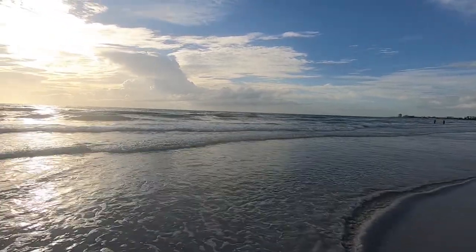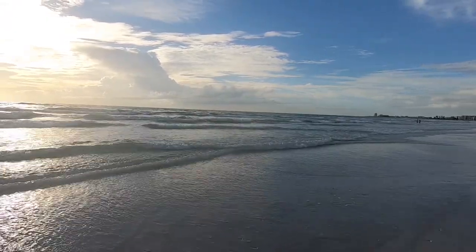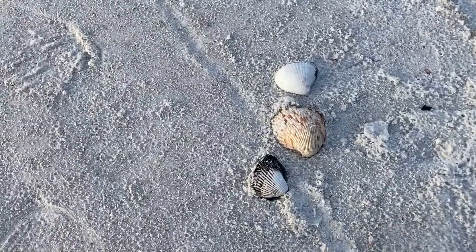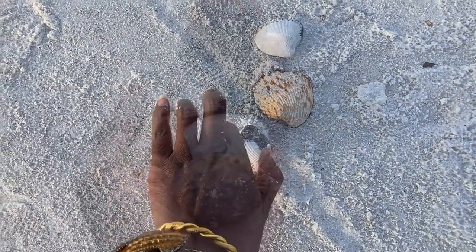I know I mentioned earlier that shelling is a favorite activity here. Although I didn't run across a lot of shells on this part of the beach, I did come across these beauties. And now our beach trip is complete.